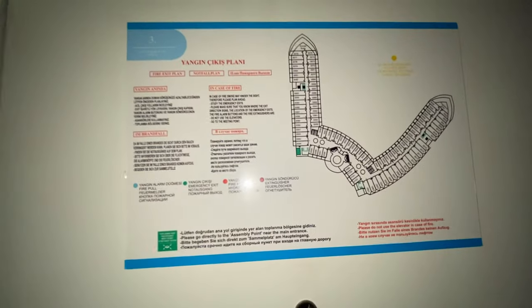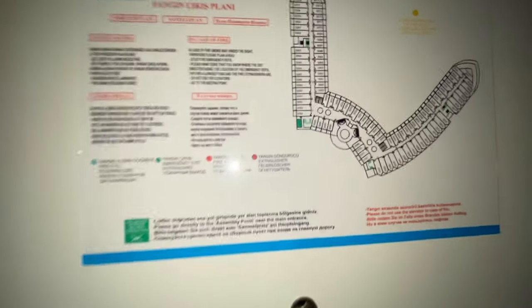Here we have the floor plan for the third floor that they are on.